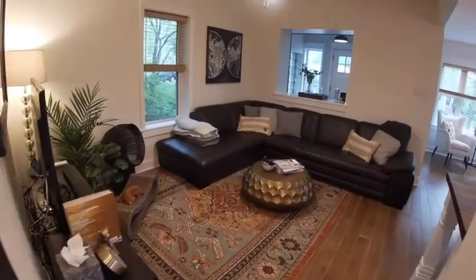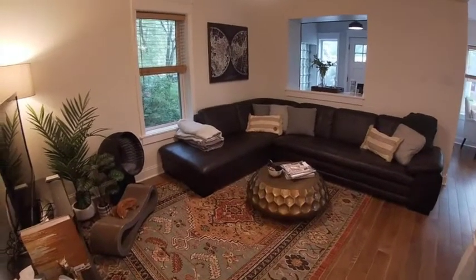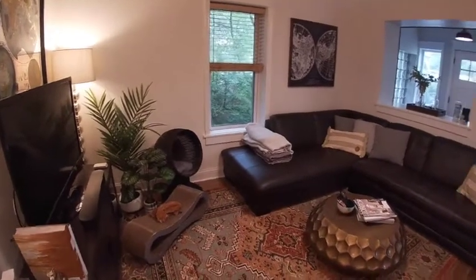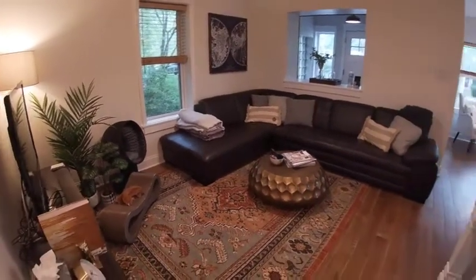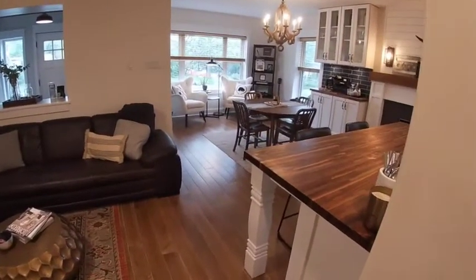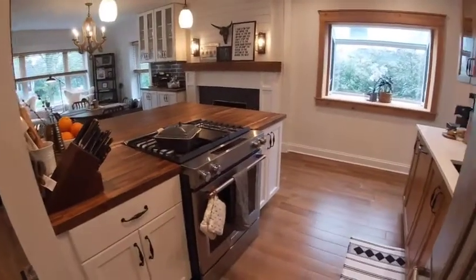And then this is our front living room. Great space, great area to relax and watch TV. It opens to the front area as well as this gorgeous kitchen.